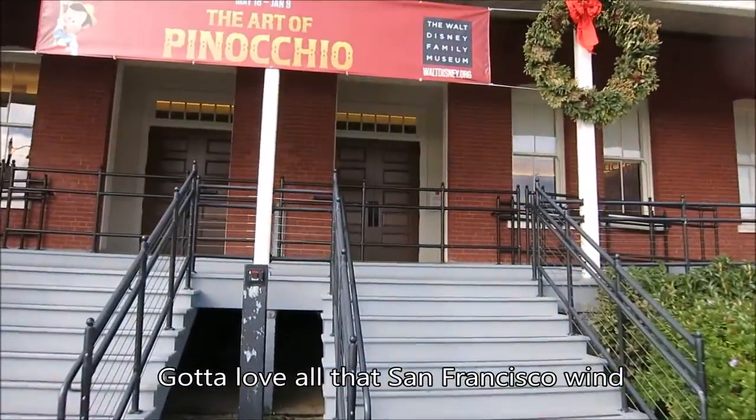Okay, I lied. We're just going to pop in real quick, and then we're going to go find the Yoda Fountain.